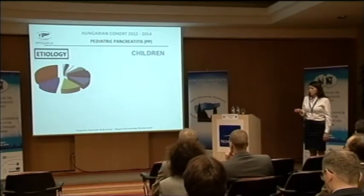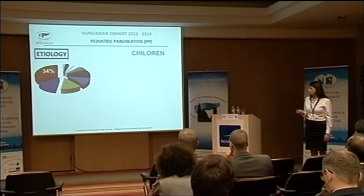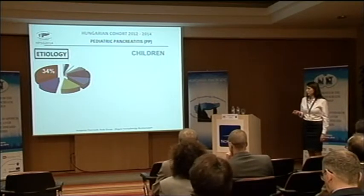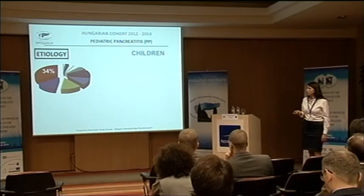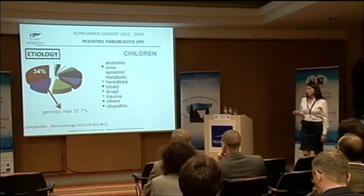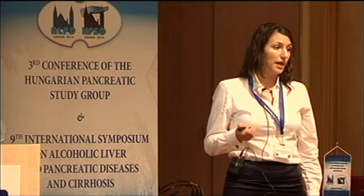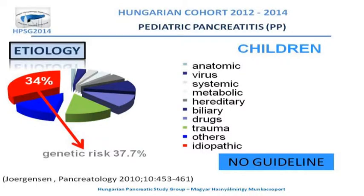What is the situation for children? The etiology is more colourful and we have to count with 23% of idiopathic cases. Based on the Danish study group results, the genetic risk for children with idiopathic pancreatitis is more than 37%. But at the moment we have no guidelines for genetic testing — when and how we should perform it.